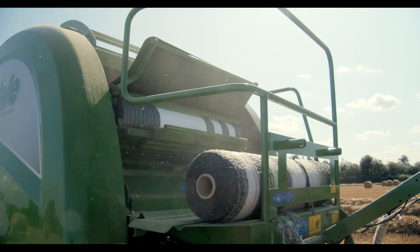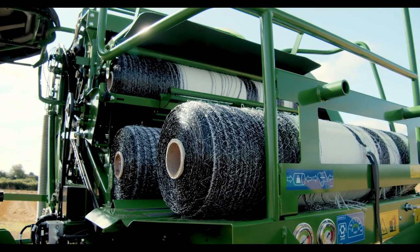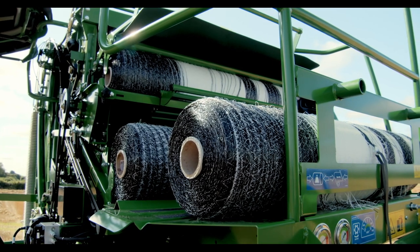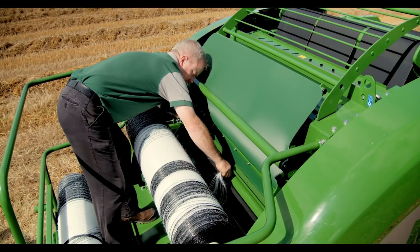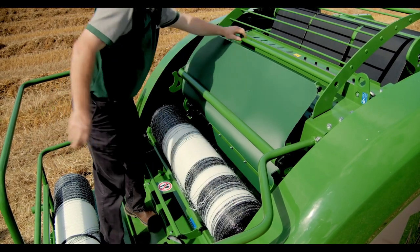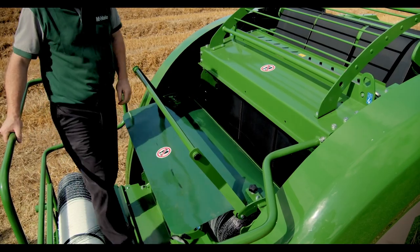Net is stretched around the bale using a hydraulic brake. All McHale V6 variable chamber balers have storage for two extra rolls of net on the baler platform. To aid the loading process, the roll of net can be placed in the net roll loading cradle whilst being threaded through the netter. Once in position, the operator moves the net roll tension bar to hold the roll in place.